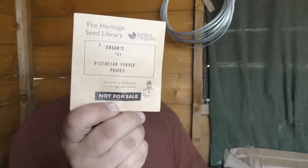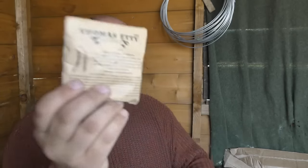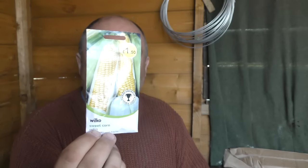One pea I'm doing this year which I haven't done before is called Victorian Purple Podded Pea, which is a heritage variety, and another heritage pea is called Dwarf Telephone — I'd be very interested to see what they come out like. April is the time for the six-week rule: work out when your frost date is, count back six weeks, and you start sowing then. One I'll be doing that with is sweet corn — we don't want it growing so large we can't put it outside and run out of greenhouse space. If you don't have a greenhouse you can sow sweet corn directly outside in May once the last frost has gone.